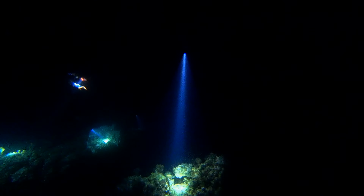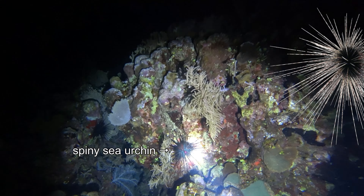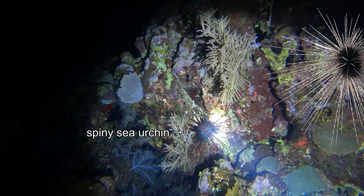The spiny sea urchin has long needle-like spines which it wedges in cracks and crevices to secure itself to the coral.